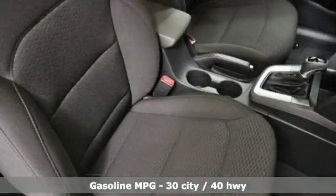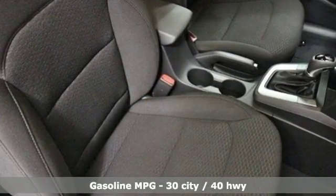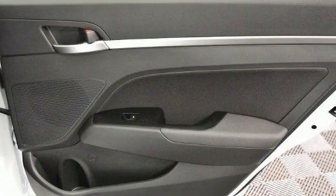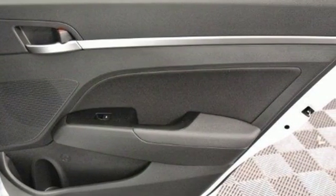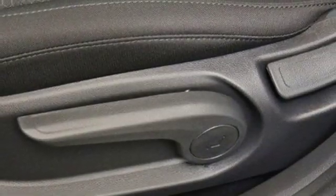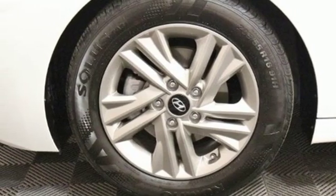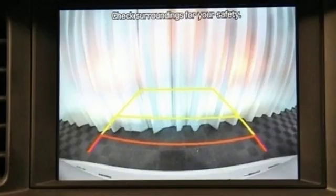Streaming audio, doors and push-button start proximity key, front heated leather bucket seats, auto dimming rearview mirror, wireless phone connectivity, dual zone climate control, inline four-cylinder engine, hands-free liftgate, gas pressurized shocks, and power heated mirrors.